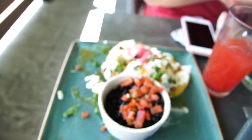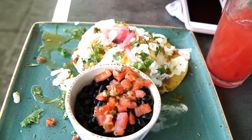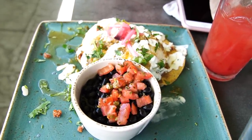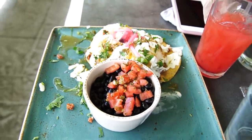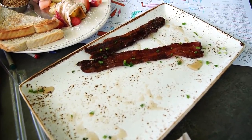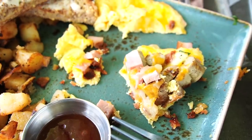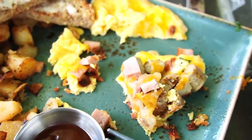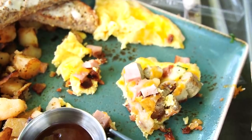Jen got huevos rancheros — it's on a crispy corn shell with black beans, pico de gallo, salsa verde, and pickled onions. It looks really good. The million dollar bacon was really good actually — very crispy, not too spicy, just a little tiny bit of spice. Before I finish my omelet, I wanted to show you how much meat was inside — ham, bacon, sausage, cheese, and eggs. Everything is delicious.